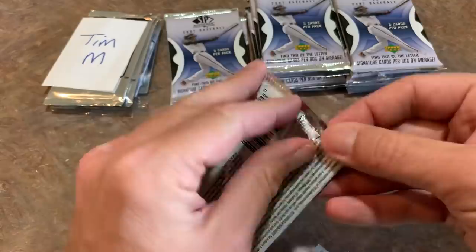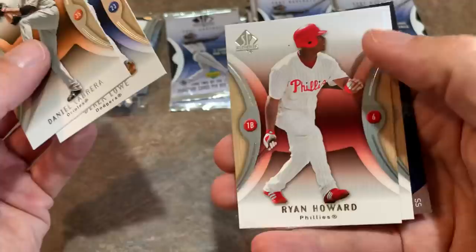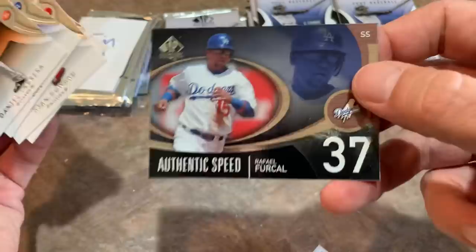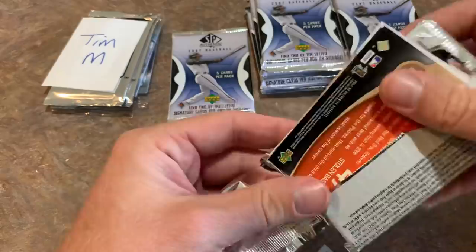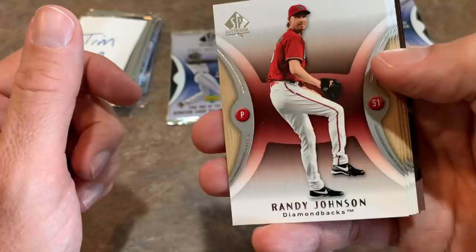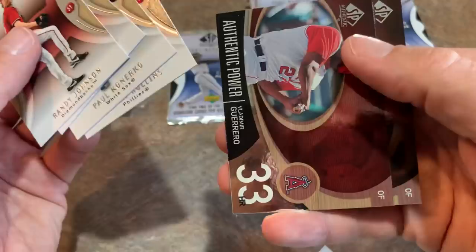Daniel Cabrera leads off this pack, then Derrick Lowe, Ryan Howard, former MVP Scott Rolen — who will be in the Hall of Fame someday — and Rafael Furcal. Rolen had a great career offensively and was a really above-average third baseman defensively. Next up: Randy Johnson, the Big Unit — Hall of Famer. Curt Schilling will be a Hall of Famer — mark my words, it's about time he got in. There's Paul Konerko, Jimmy Rollins, and two bonus cards: Vladimir Guerrero Sr. and Dave Roberts, now the Dodgers manager, with 49 stolen bases in 2006.